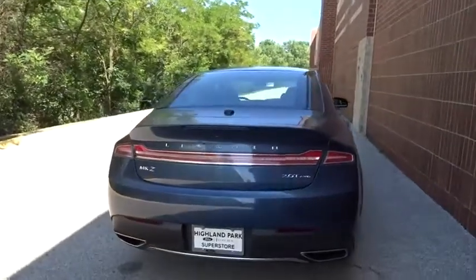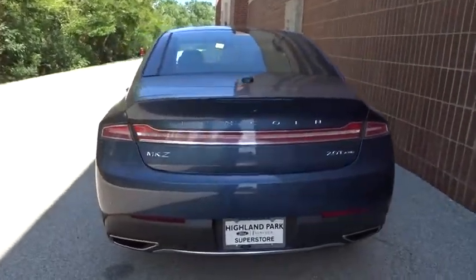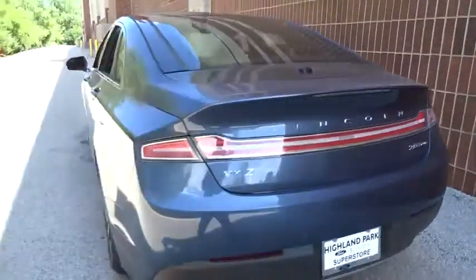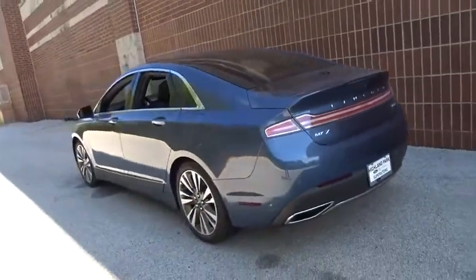All-wheel drive, anti-lock braking system, Bluetooth, leather-wrapped steering wheel, power steering, adjustable steering wheel, keyless start, auto-dimming rear view mirror, floor mats, aluminum wheels.